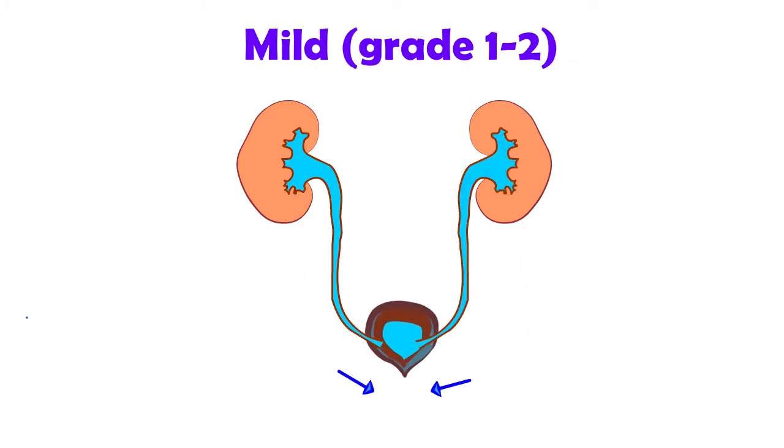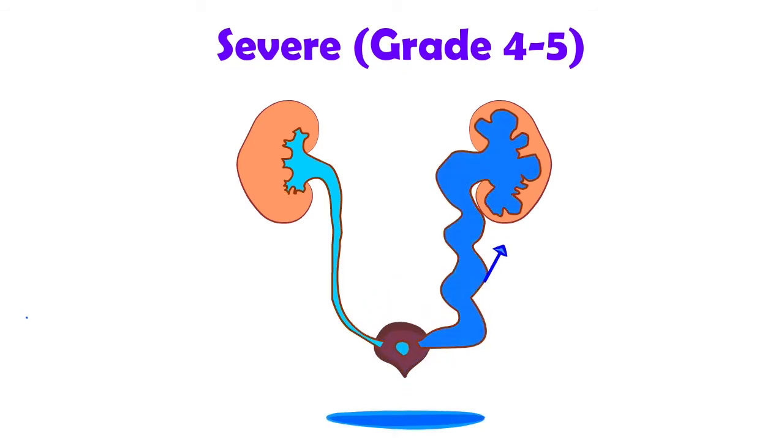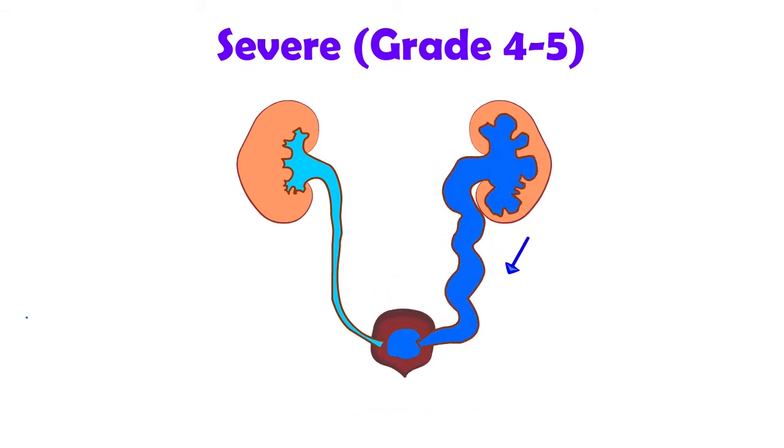Reflux can be graded 1 to 5. Mild reflux is grade 1 and 2, where the urine flows back up but the ureters are not dilated. Most children will grow out of this mild reflux. In severe reflux, the ureters are very abnormal and are always dilated. There's more urine left in the system, and urine infections are more common.